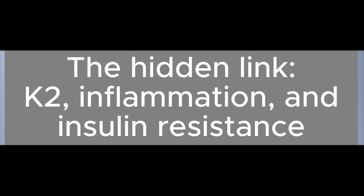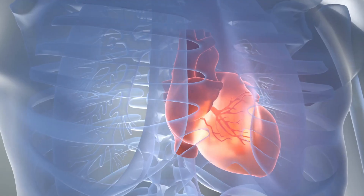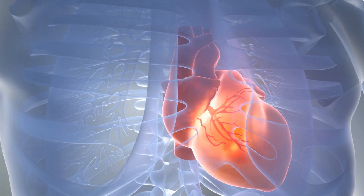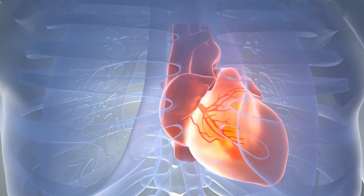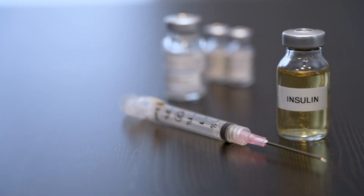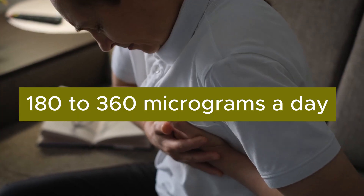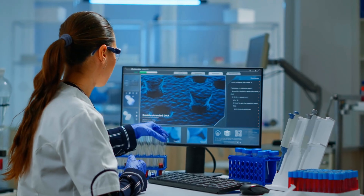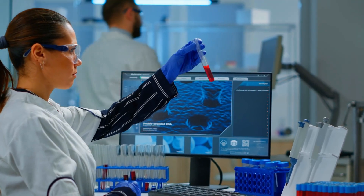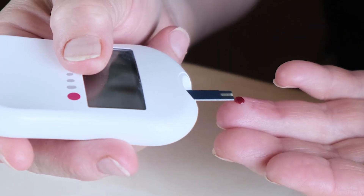Here's a fact most people have never heard. K2 helps protect the heart, but its real power doesn't just come from controlling calcium. One of its most powerful effects is improving insulin resistance — a silent killer that drives heart attacks and strokes. With just 180 to 360 micrograms a day, studies show K2 can lower your HOMA-IR score by 10 to 20%. That means less inflammation, better glucose control, and up to 30% lower cardiovascular risk for people with diabetes or prediabetes.